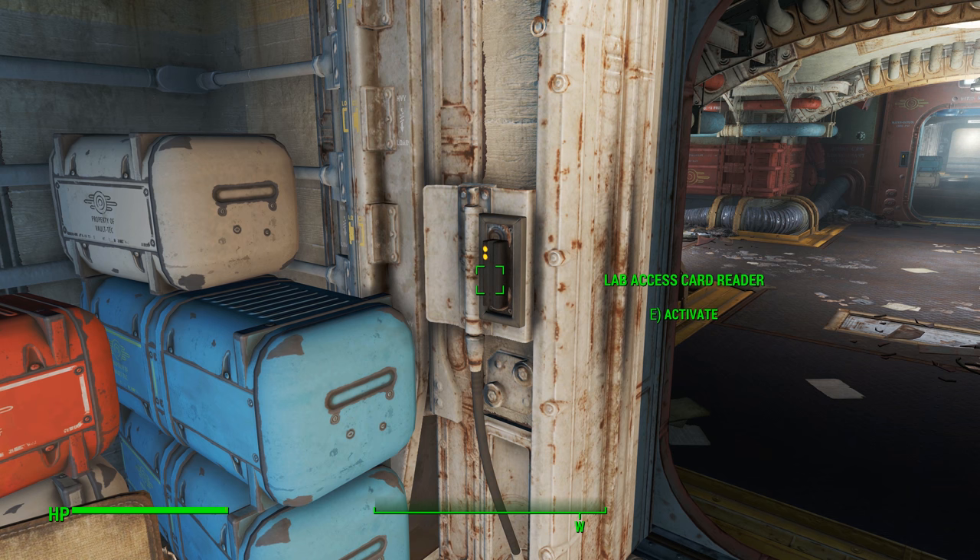Once you get that, you're going to need to get the admin access card. It's going to lead you to another person that has the admin access card. On your way to get the admin access card, make sure that when you're up on the stairway going to the person who has the admin access card, you check around there because your science bobblehead is back there with that person. Just don't want to miss it.